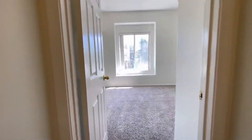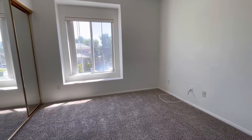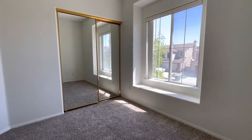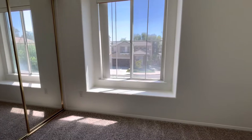And here we have our last bedroom — very similar layout. It has a nice little perch where you could throw some pillows and maybe do some reading.